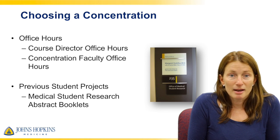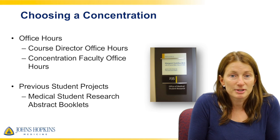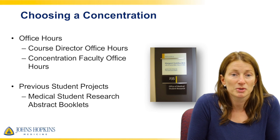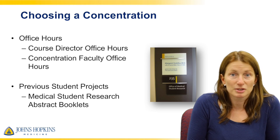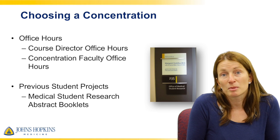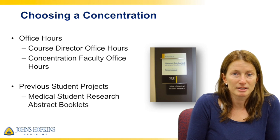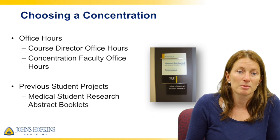If you want to talk to any of us, we have office hours in room 235. I as the course director will have office hours posted on Blackboard and Oasis, and the concentration faculty will also have office hours posted. On Blackboard we have the abstract booklets from previous Medical Student Research Symposiums, so you can look through what classmates before you have done and get ideas for mentors, projects, and types of scholarship done in each concentration.